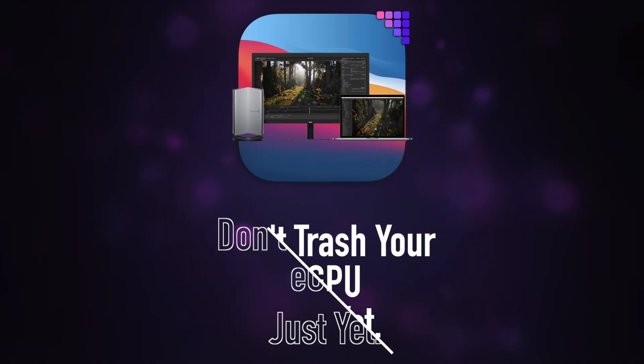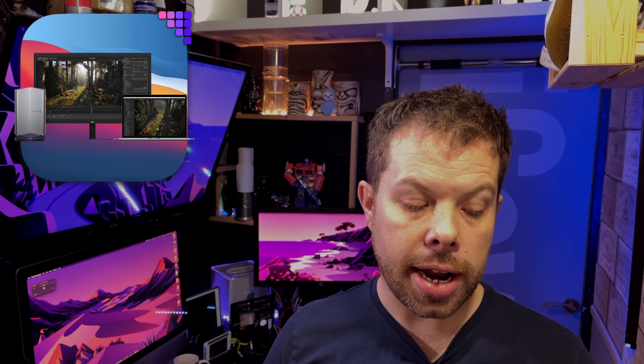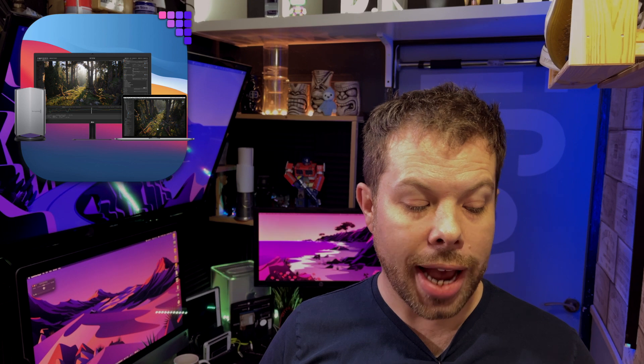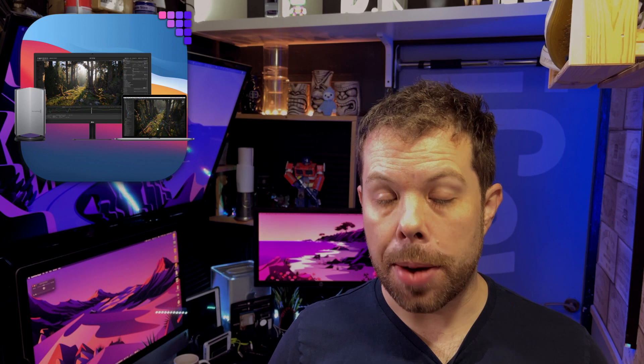And finally, eGPUs on Apple Silicon — is there hope? This comes from a report on Apple Insider where Mac Forever has been testing alongside Apple Insider the Razer Core X, Sonnet eGFX, Breakaway Box and the Blackmagic eGPU. With the Blackmagic eGPU connected through a Thunderbolt 3 port, the Pro Display XDR was detected and played video normally on the M1 Mac.